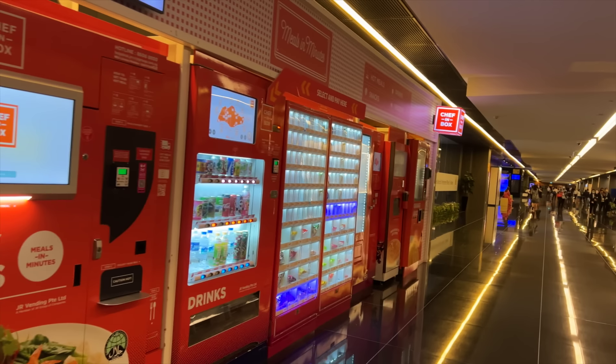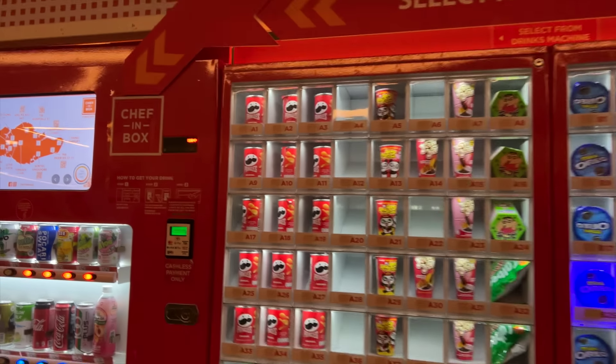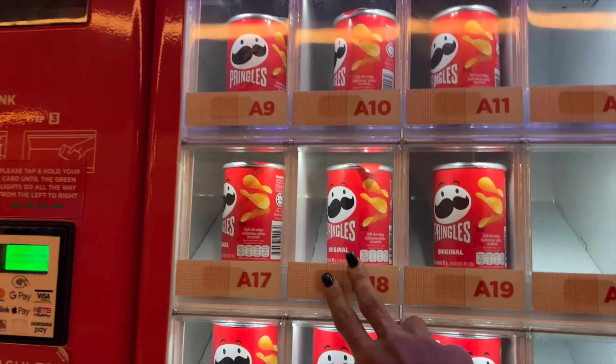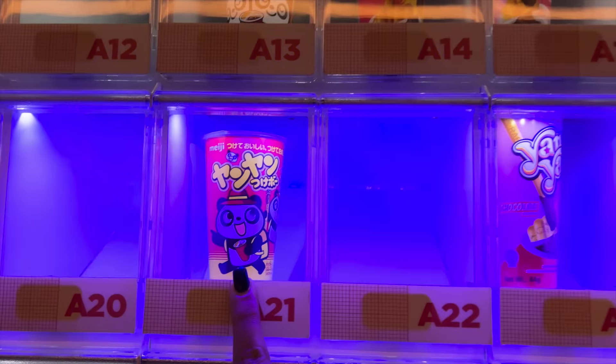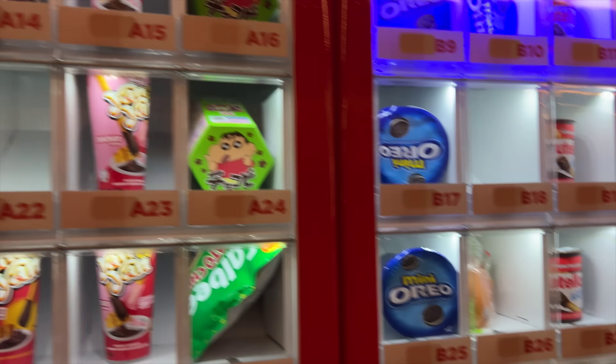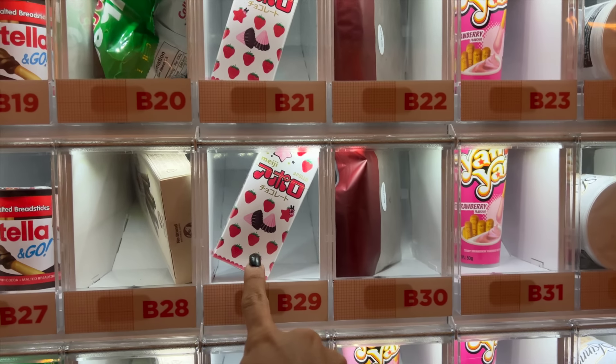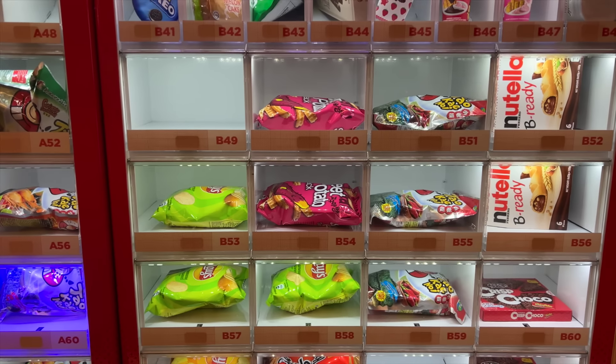Our next stop is going to be snacks. There are many snacks here — there are sprinkles, cute panda sticks, Yamya Mutana, mini Oreo, Nutella sticks, and lots of chips packets.